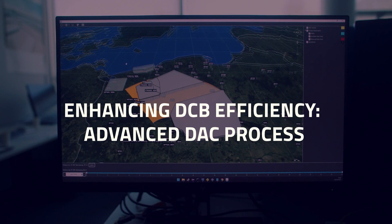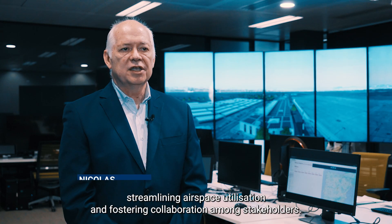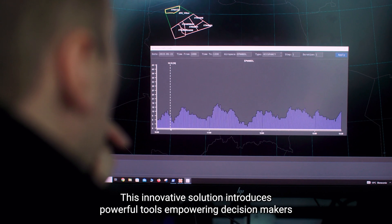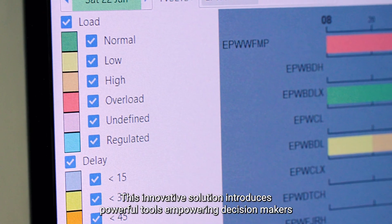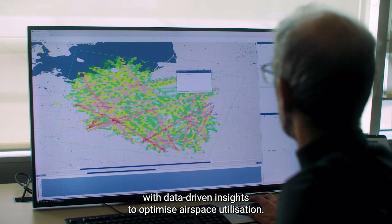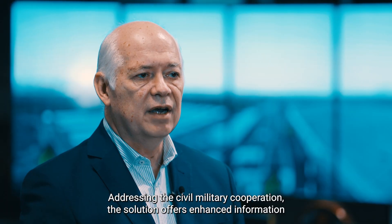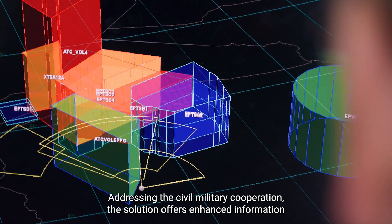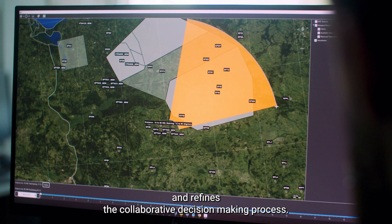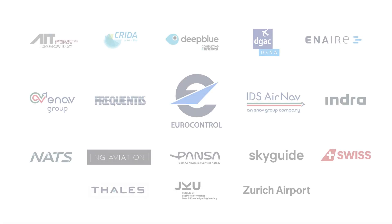Solution 0382 places a strong emphasis on capacity provision, streamlining airspace utilization, and fostering collaboration among stakeholders. This innovative solution introduces powerful tools empowering decision makers with data-driven insights to optimize airspace utilization. Addressing civil-military cooperation, the solution offers enhanced information services for dynamic airspace reservations and refines the collaborative decision-making process.